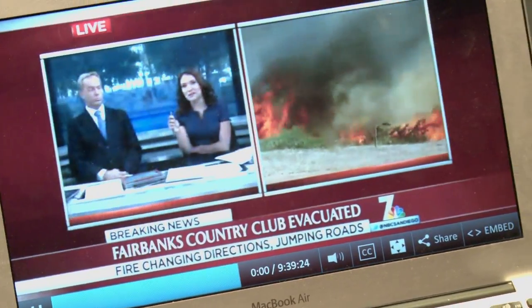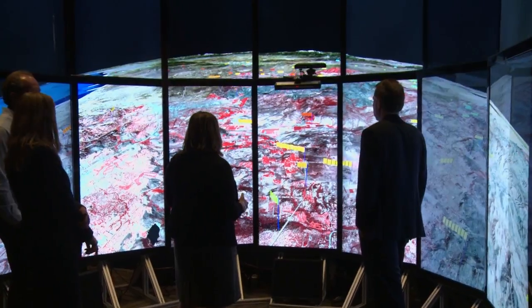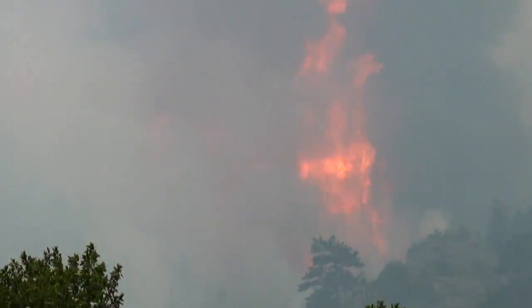Thank goodness it's not coming north — it's not burning north, it's burning west. University of California, San Diego computer scientist Ilkay Altintash is using cutting-edge technology to help firefighters and other first responders get a jump on fast-moving wildfires.